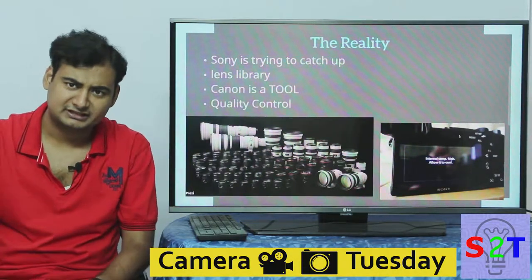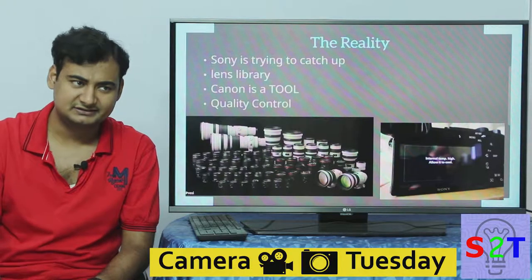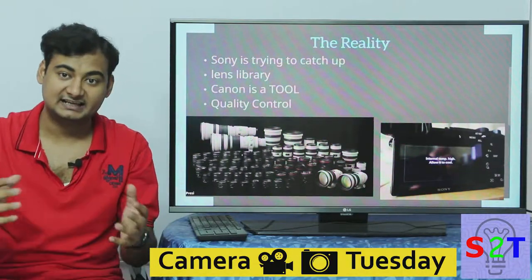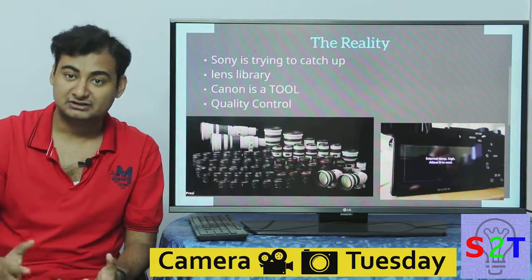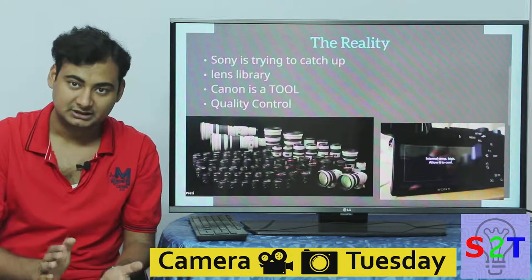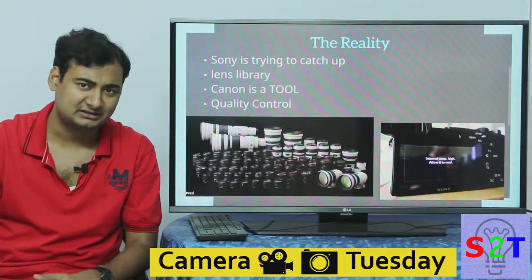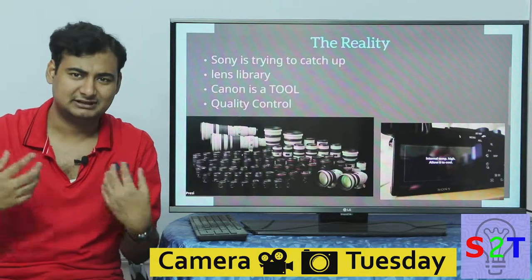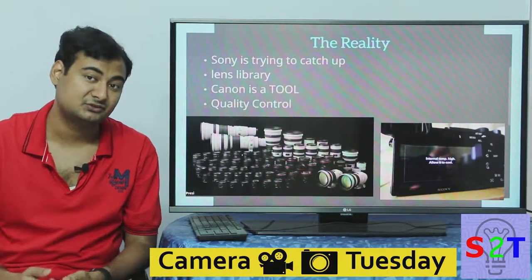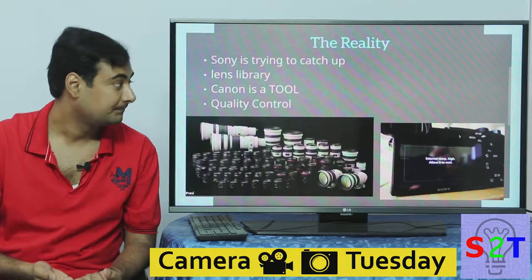Now for the conclusion. Contrary to what every document and video online says, Canon is not trying to catch up — Canon has worked for decades and knows what they are doing. Sony is the one expanding into the photography market. Sony makes money from many consumer electronics and has started investing heavily in the interchangeable lens market. Canon, meanwhile, has been releasing cameras that are solid but not spectacular.